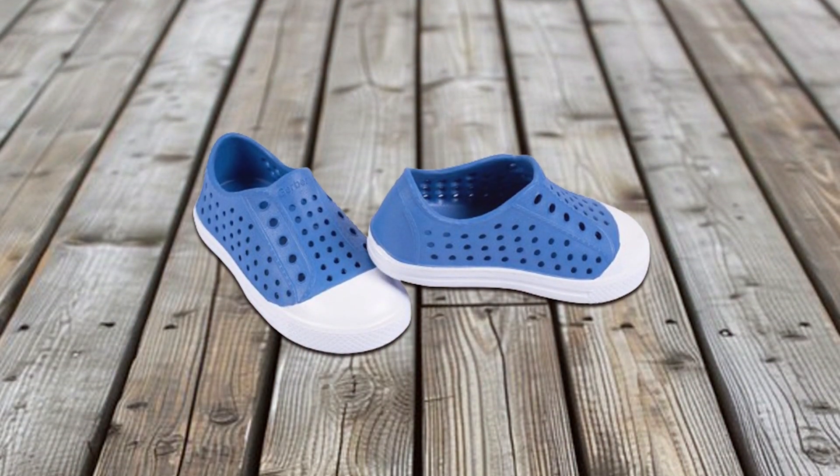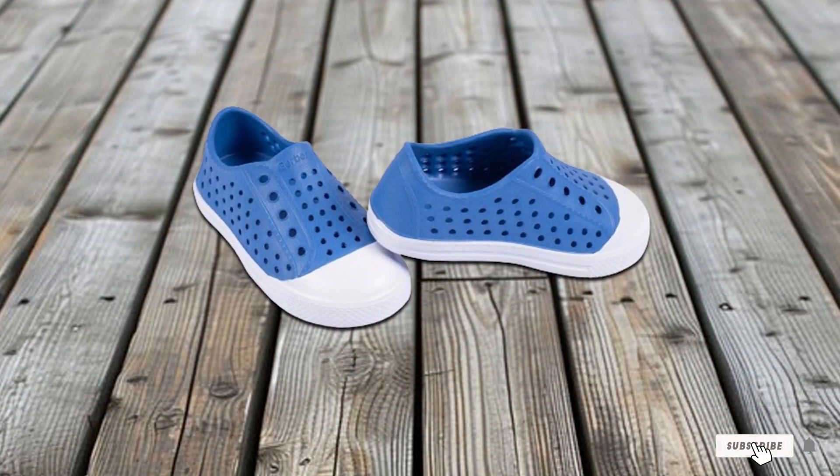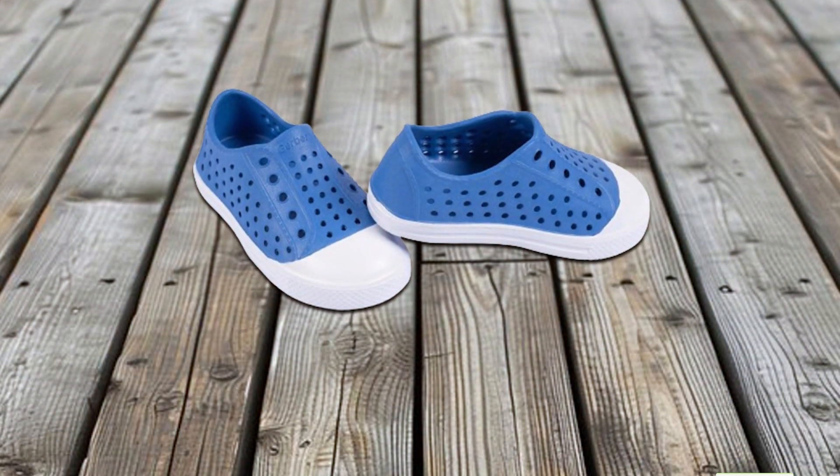If you're looking for a hassle-free, comfortable, and durable pair of sneakers, the Gerber Toddler Pull-On Sneakers are a great option.